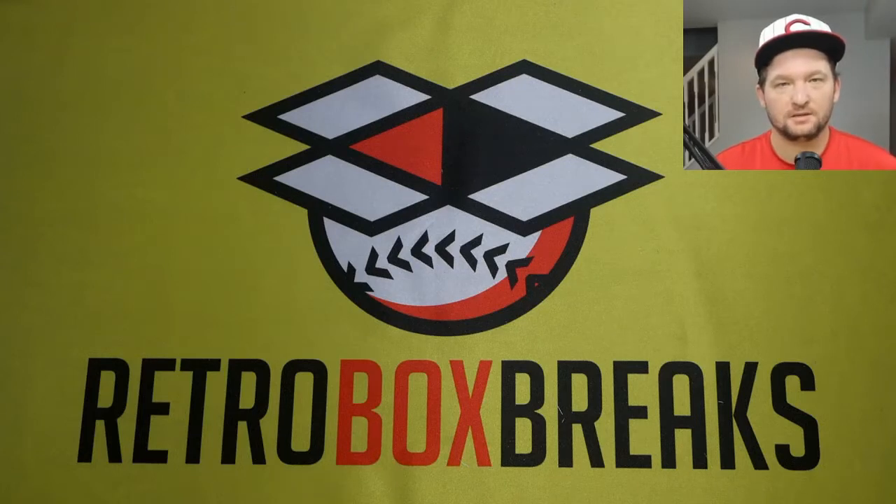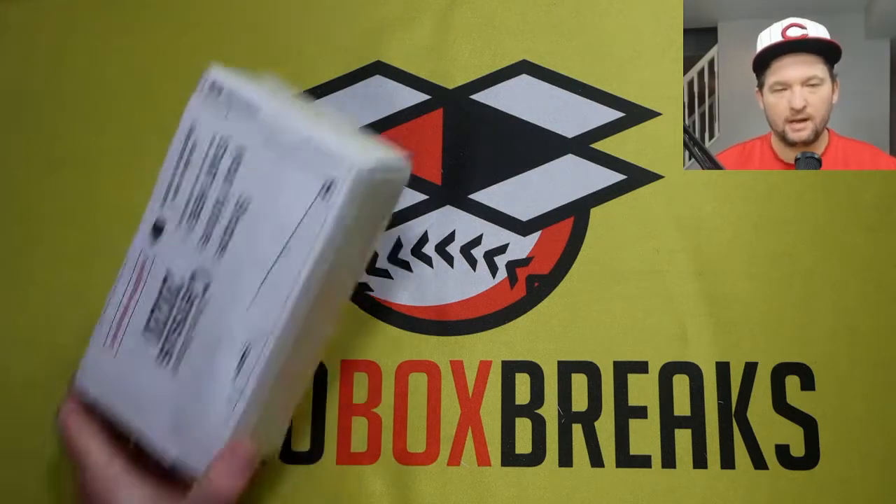Welcome to Retro Box Breaks. This is a channel where we open up baseball card boxes from the 80s and 90s. Today we're gonna do a mail day.